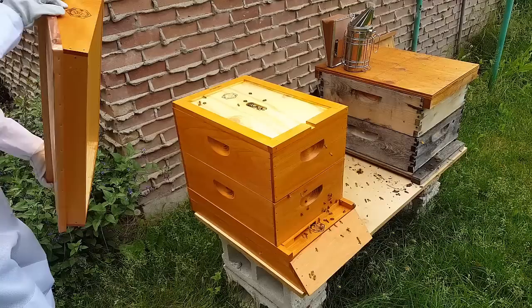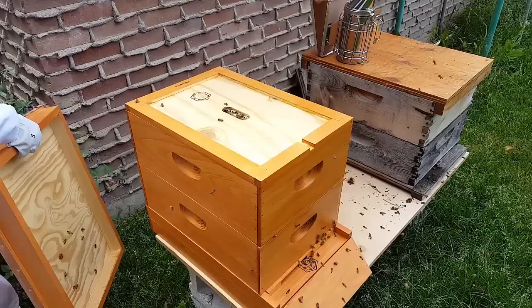Even with the smoke, the bees did not start fanning heavily, they didn't get irritated, so we're in a good position now to work with the bees.